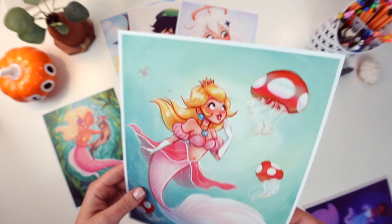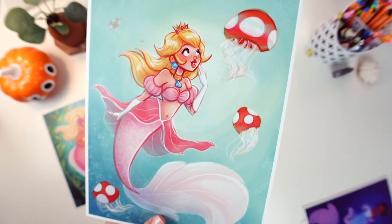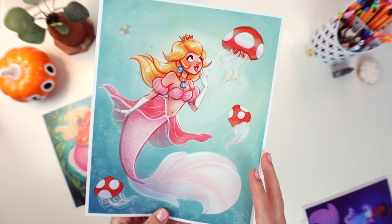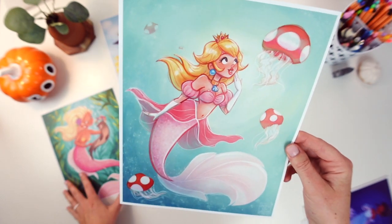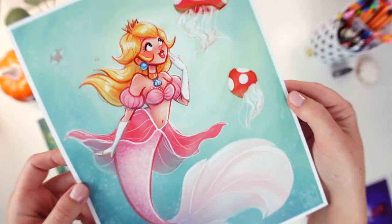Next we have a Princess Peach print which you might recognize her from Mermaid 2020. I did get a smaller print made of her before, but this year she is coming back as an 8x10 print because a lot of you were asking if I had a bigger size of this one, and now I do.